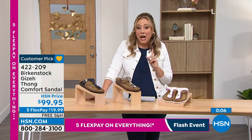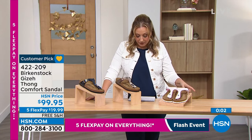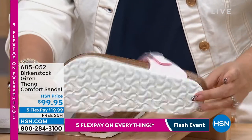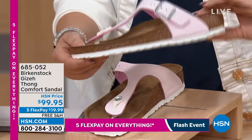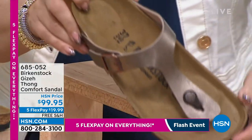We also have the Giza in a couple more colors — brushed light rose with a white footbed and silver hardware, and graceful taupe.